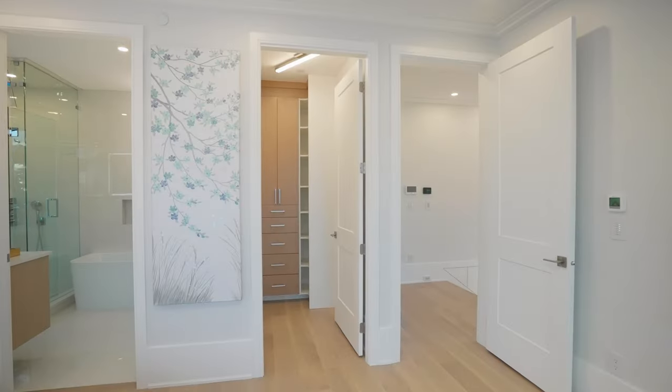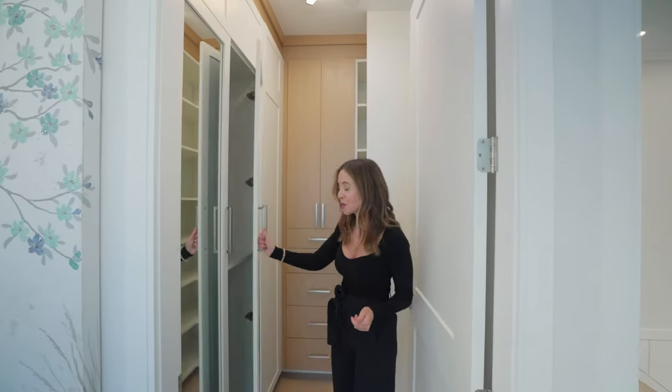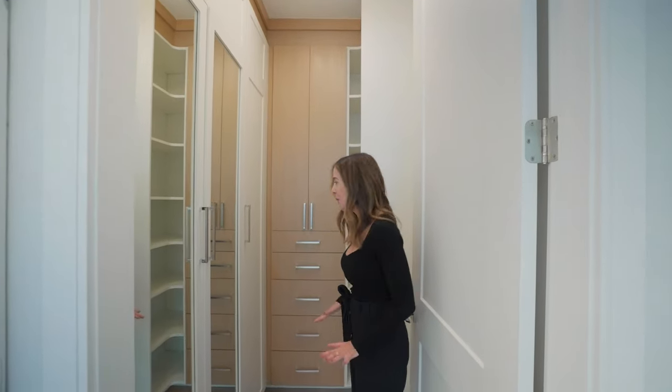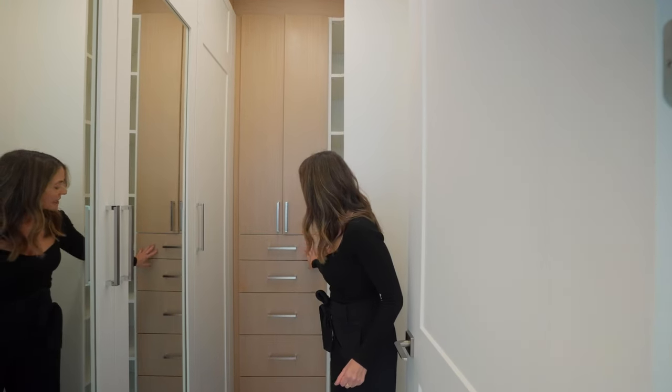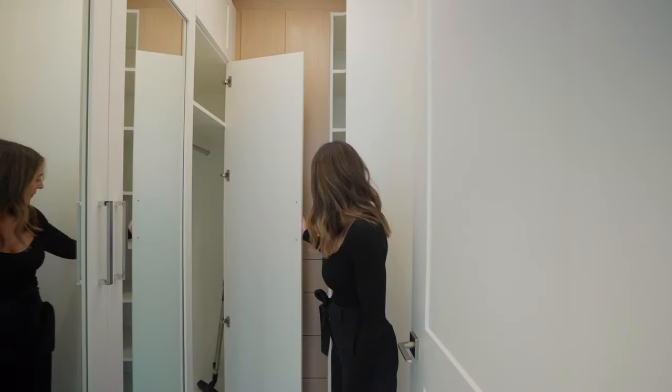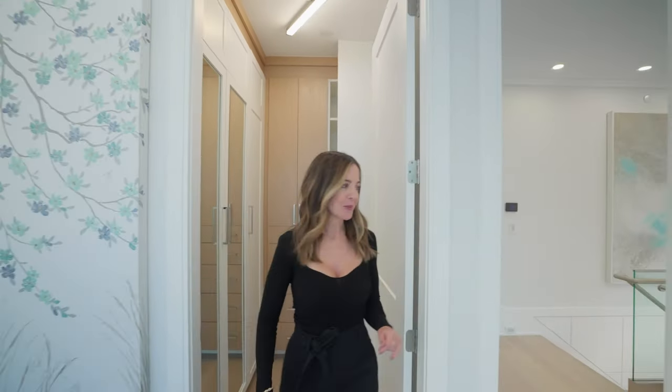Just this way we have our walk-in closet. Lots of space — the doors are mirrored as well so you can check out what you're wearing. We've got a soft wood detail here as well and it actually goes very deep. Then let's go check out the other bedrooms.